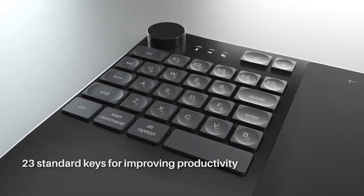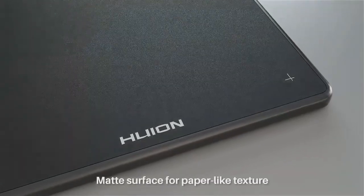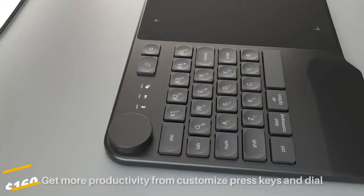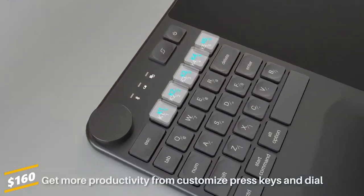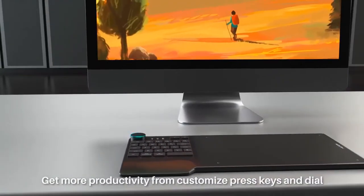It is equipped with an anti-fingerprint matte surface cover, which can provide just the right friction to bring you a paper-like drawing experience. This device costs 160 US dollars. With it, you will be able to scale up your productivity and create some masterpieces.